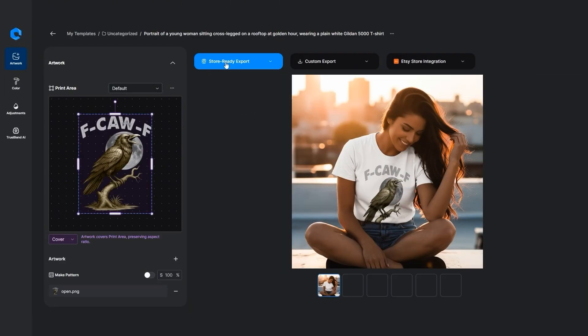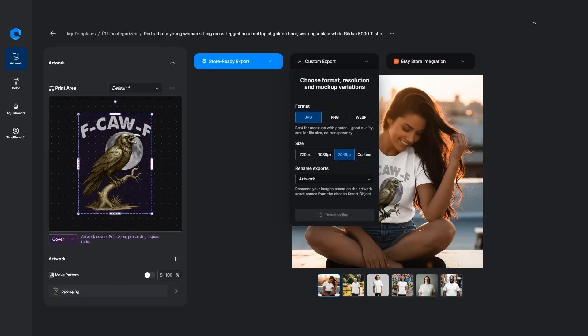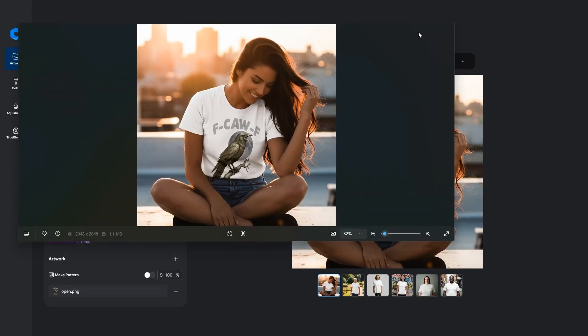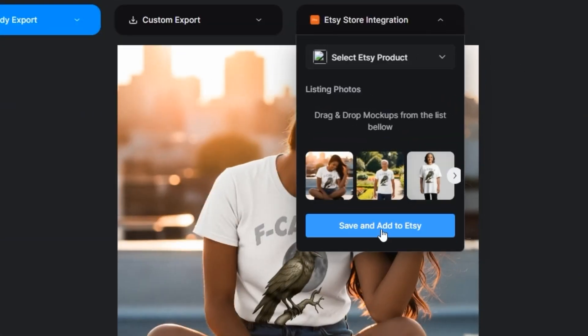Now there's a few things I want to go over. There's the Store Ready Export — you can grab this mock-up if you want to download it. Custom Export lets you choose the format and the size. Then there's the Etsy Store integration. If you want to add to your Etsy Store, you'll hit Save and Add to Etsy, and it will upload all the images over there. Remember, you have to link your Etsy Store in order to do this, which is a really cool feature because it's going to save you a ton of time.